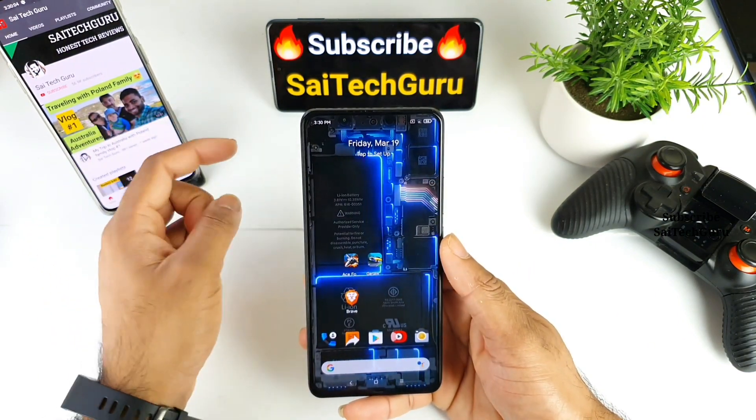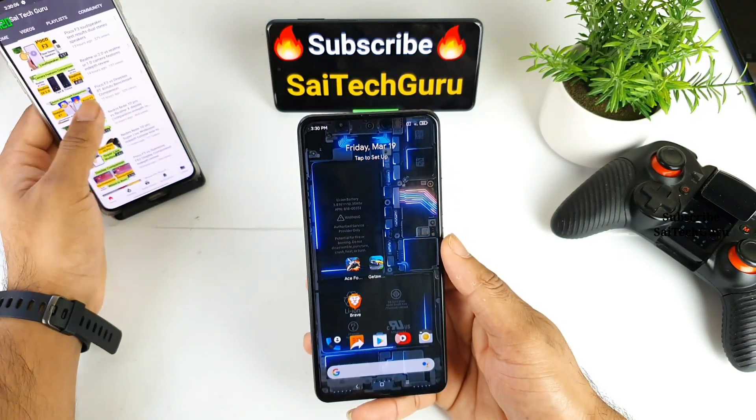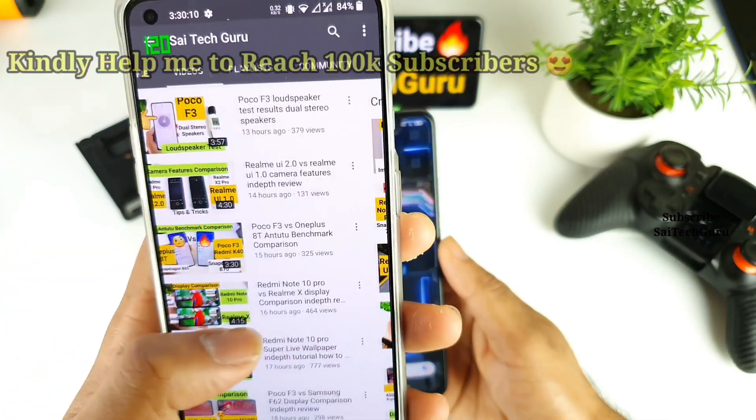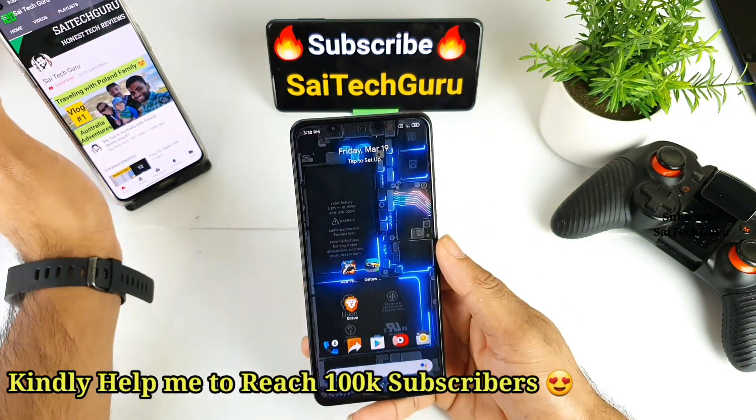In case you want to download this live wallpaper, make sure to check the links in the description. For more playlists, you can also check the videos which are uploaded. Make sure to follow regularly for more latest information.